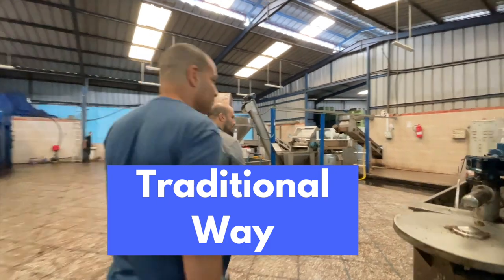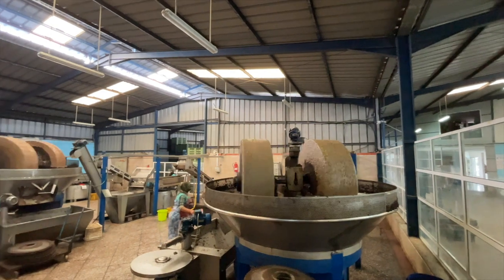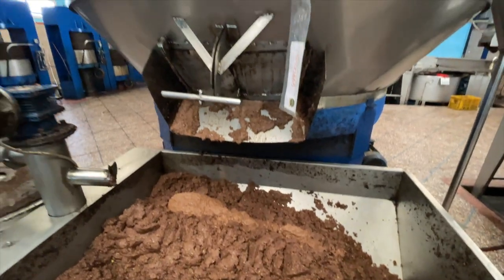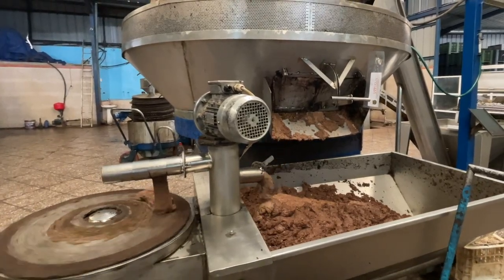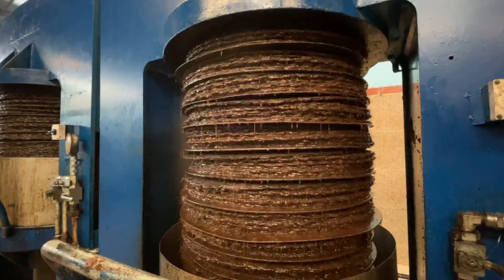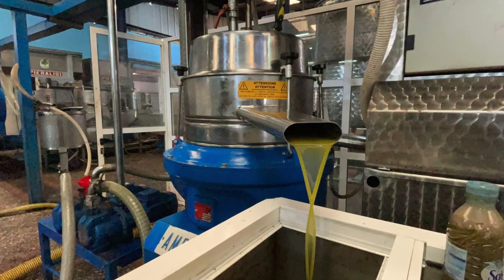Now we're moving on to the traditional process. Our guide tells us that this method is dying out because the modern method produces better results. First, huge stone wheels mill the olives. The paste undergoes malaxation and is then spread onto fiber discs. The discs are pressed for hours to separate the liquid from the solid paste, and the resulting liquid is divided to remove the water from the oil. This leaves olive oil that has a cloudy appearance because it has not been filtered — this is what we mean when we say unrefined extra virgin olive oil.